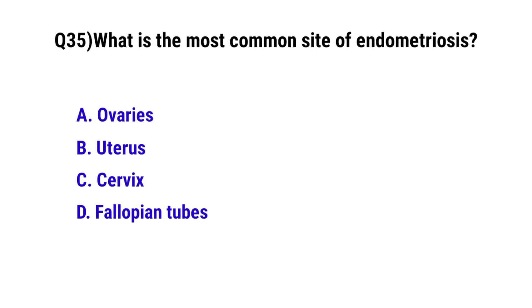Question number 35. What is the most common site of endometriosis? The correct option is A: Ovaries.